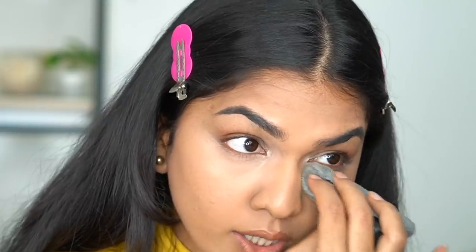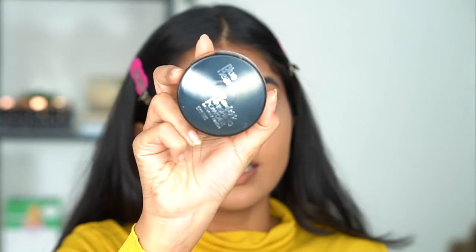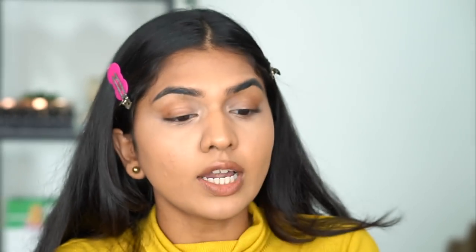Concealer is on already and it's settled into my lines — they claim it won't settle into fine lines but it already has. The shade is a little lighter but it blended fine. I'm going to set it because it's already creasing. For powder I got this Blue Heaven Flawless Finishing Powder — it's not a white powder, it does have a little color. To give the concealer a fair chance, I'm using my normal Laura Mercier powder on one side and the Blue Heaven on the other side.